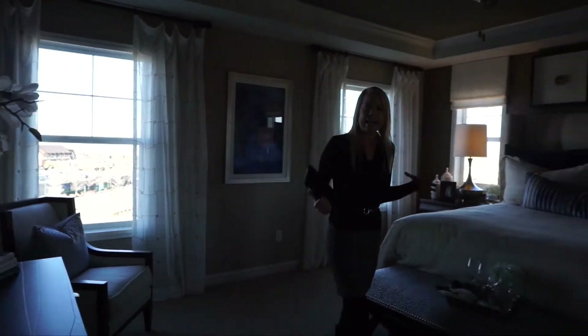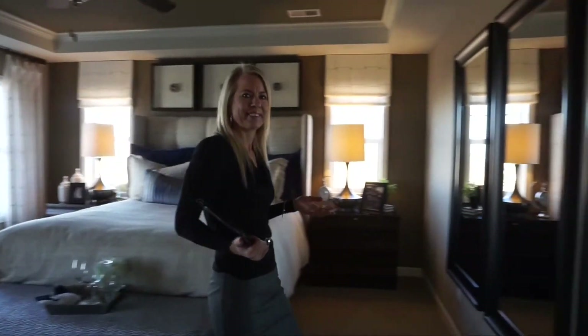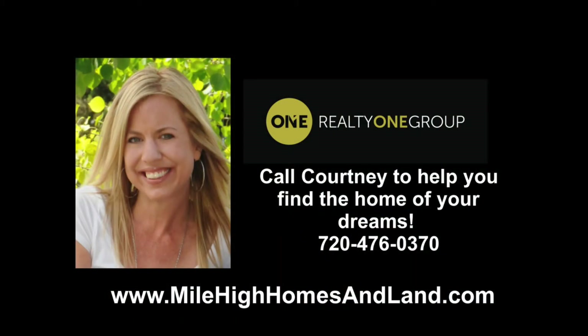My name is Courtney Murphy and we are here in Aurora, Colorado at the Blackstone Country Club neighborhood looking at the Richmond homes. If you'd like to see one of these homes in person, definitely give me a call — I will save you money on your home purchase. Be sure to subscribe to my YouTube channel to see more home tours around the Denver area. Thanks for joining me today — have a wonderful day!